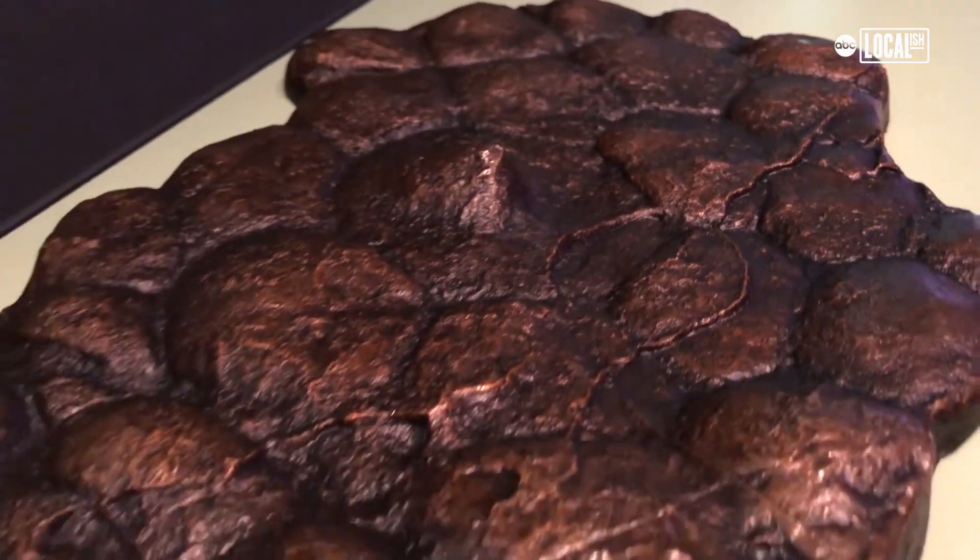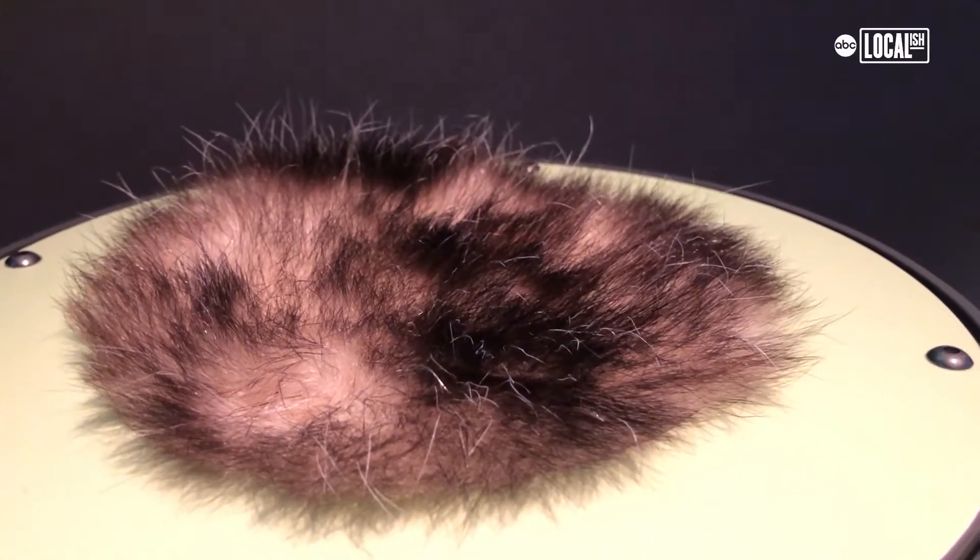You can feel molds of dino skin, including T-Rex. They have mammal-like critters' fur as well.